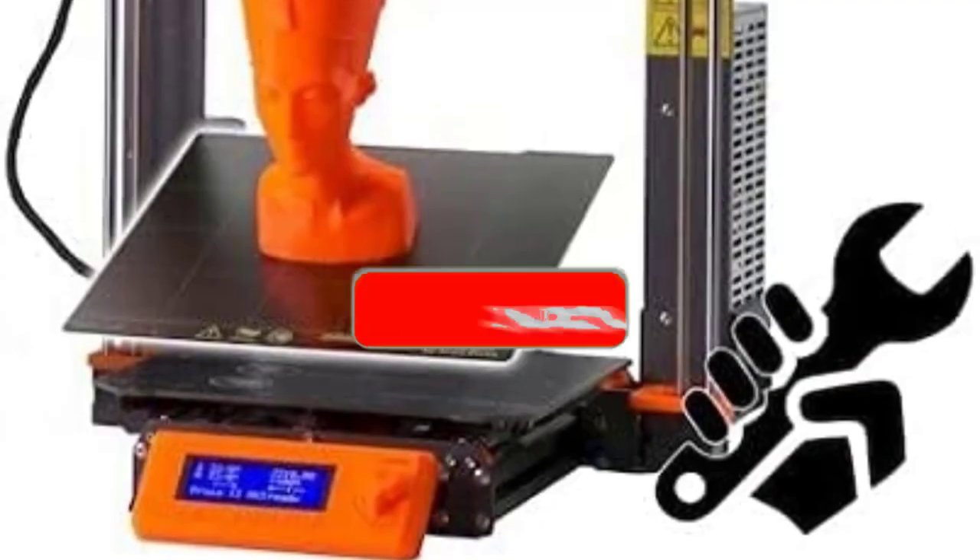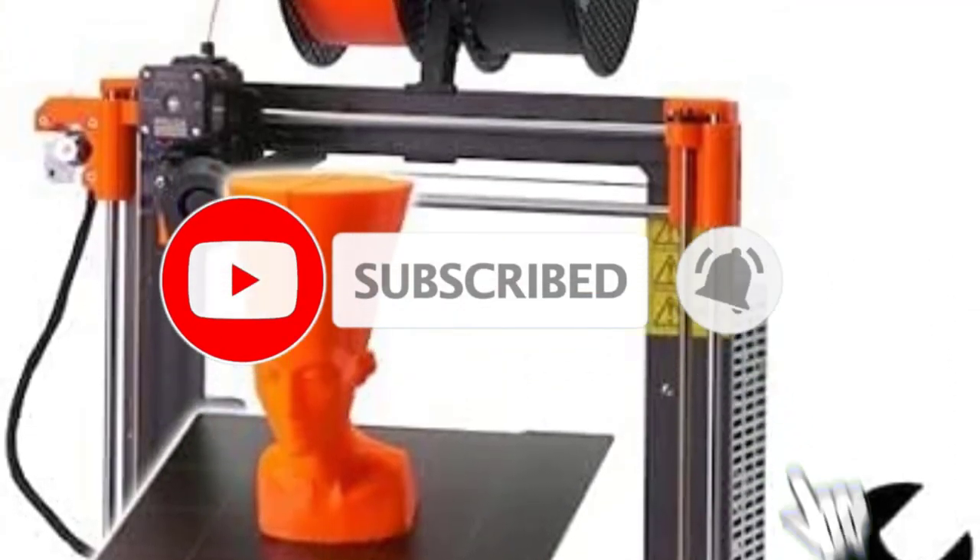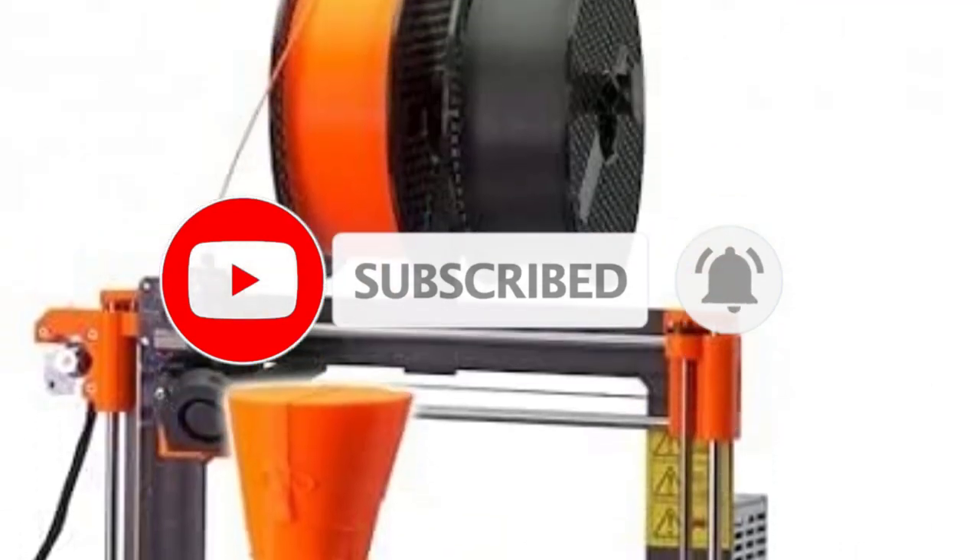As it stands, there is no other 3D printer that can compete with it for the crown of the best 3D printer under $1,000.